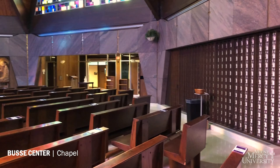Founded by the Sisters of Mercy, the Mercy Chapel is one of the largest meeting places on campus. In the chapel, Mass is held several times a week and people of all faiths are welcome to attend.